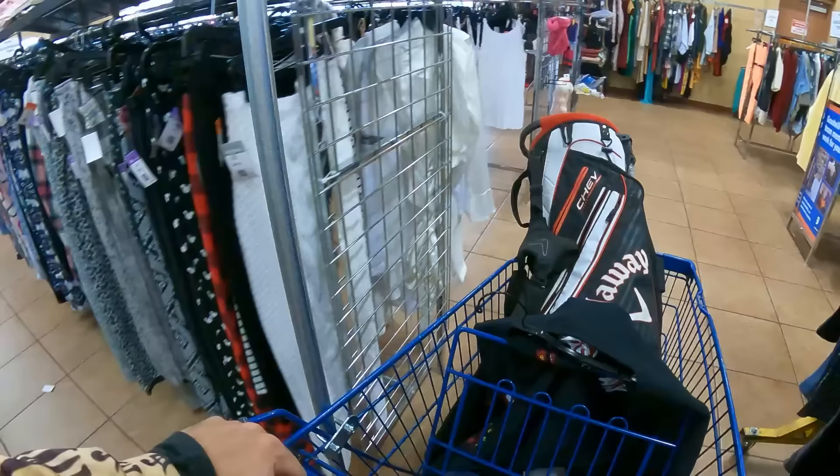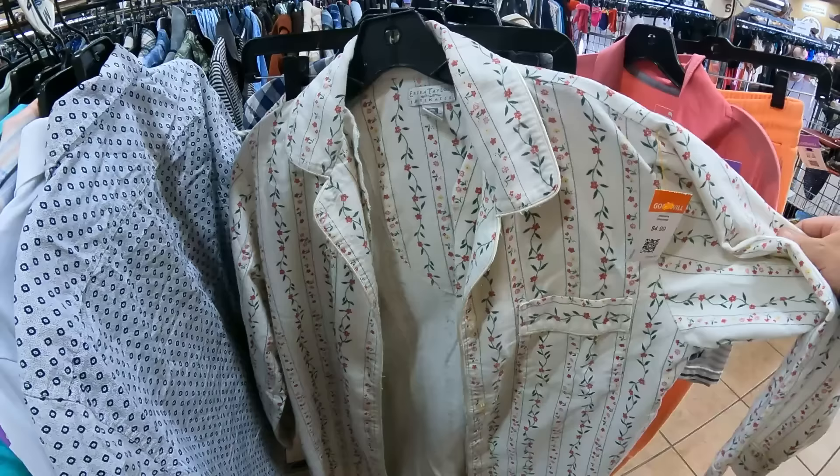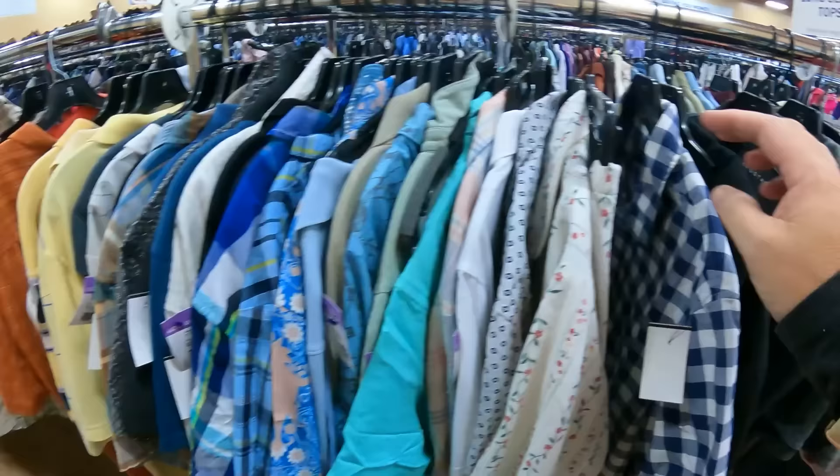Orange tags are a dollar, friends. Should we actually look to see if we can find a dollar item? I never usually look for the dollar items. Oh look - we could have this right here. Erica Taylor Intimates for a dollar - is that a two-piece? That might be. Let's look up the comp.